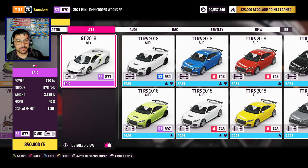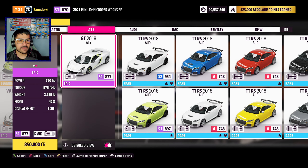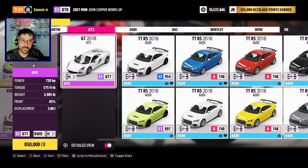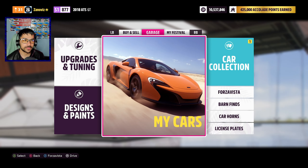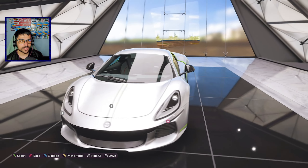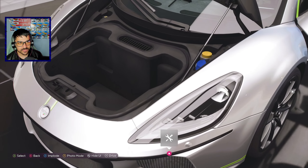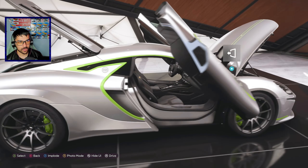It is the ATS GT from 2018 — 720 horsepower, 575 foot-pounds of torque, this thing weighs 2985 pounds. Super super cool car. Like I said I did record this before but corrupted files so I couldn't actually edit. The paint is different but it's fine, I love how I made it. It looks really really cool. We'll explore this — you can fit a couple bodies in the trunk. It is a carbon fiber body as well.